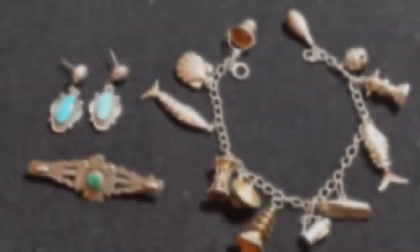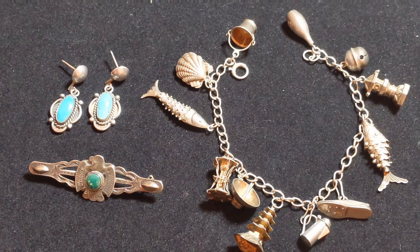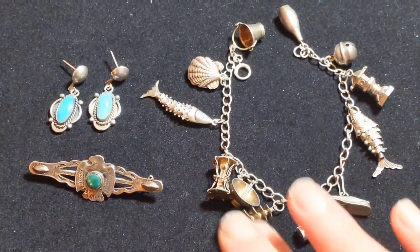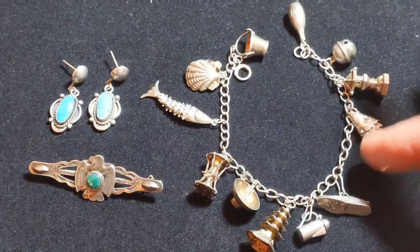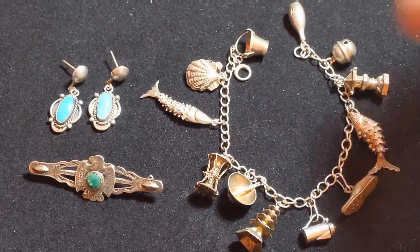This is vintage tourist jewelry. The thunderbird at the bottom is made from sheet metal — mass produced and meant to look Southwestern. The turquoise earrings above it are also tourist jewelry but handmade. This bracelet is made of sterling silver with an Asian theme — you can see pagodas, a little shell with a tiny pearl inside, a fish, and a bowl with chopsticks. It's really pretty.